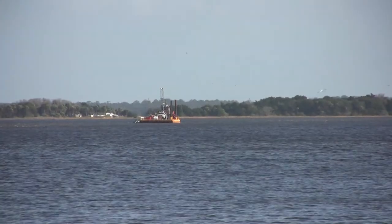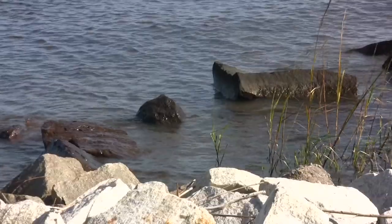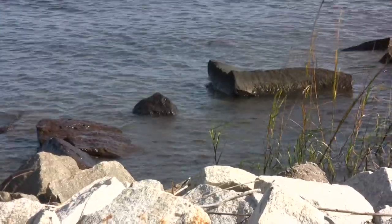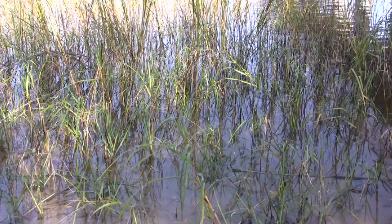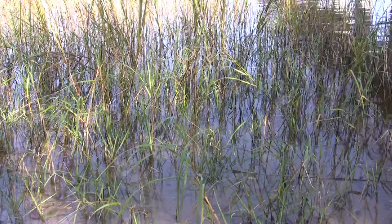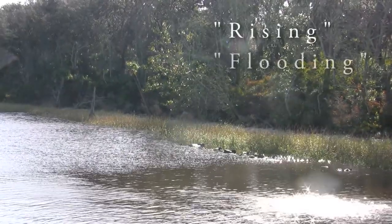Tide stage is a description of what the tide is doing at any given point in time. Low tide is the minimum water depth for a particular cycle. At low tide the water is not moving at all. As it begins to move and depth begins to increase, the tide is rising, flooding, or incoming.